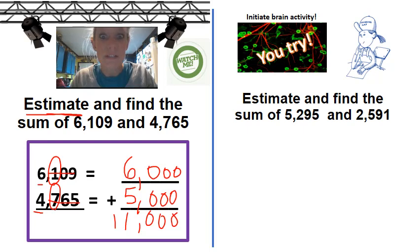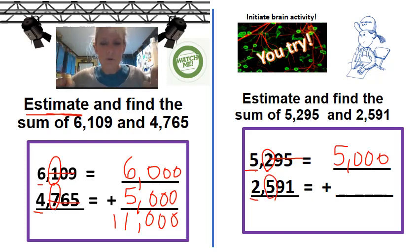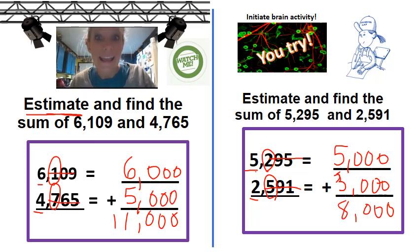So notice that I have 11,000 as my answer. Initiate brain activity — try this and come on back. Did you set your problem up correctly? Did you go over to the thousands place and circle the helper? Zero, one, two — that tells me I need to stay put, so I have my 5,000 there. I came down to the bottom, circled my helper. Zero, one, two, three, four, five — bump up that two to a three. Make everything else a zero. Add that up and you should have gotten 8,000.